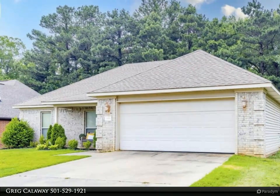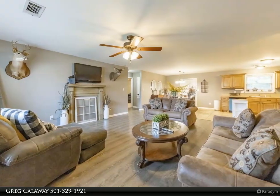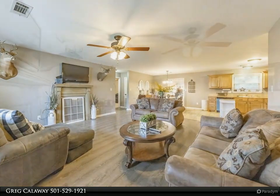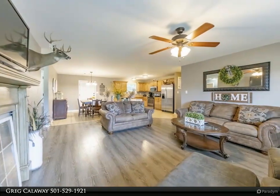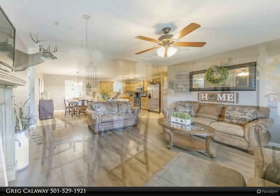Carpet in great room and bedrooms. Kitchen features tile countertops and backsplash, built-in microwave. Privacy fenced backyard backs up to woods for privacy. Easy access to interstate and shopping.